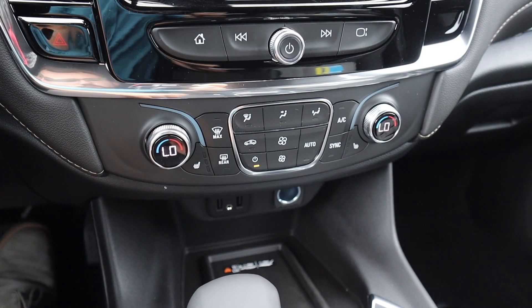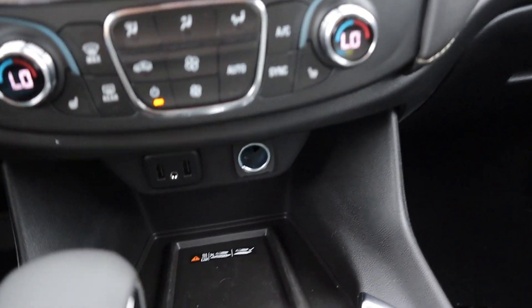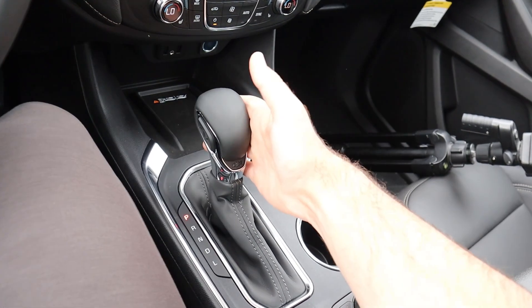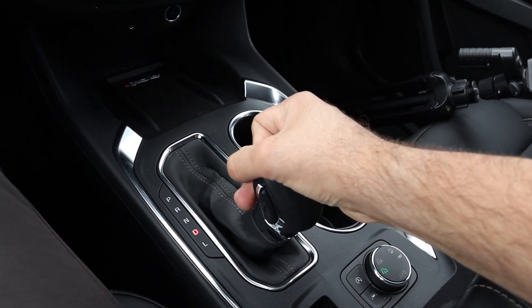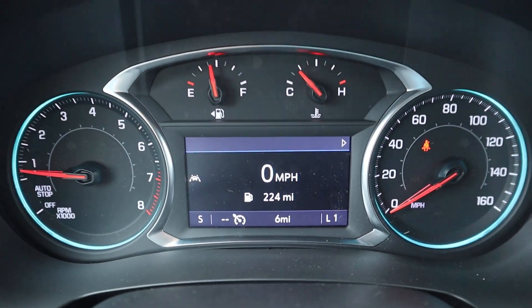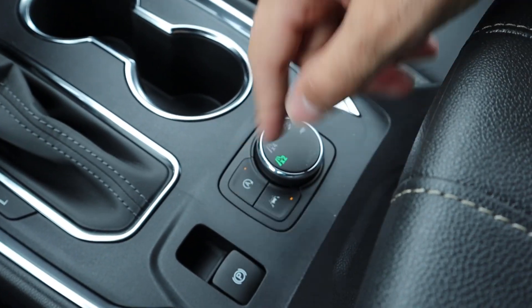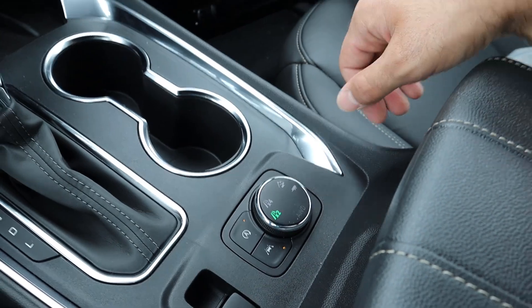Analog controls for the climate system down below. We have dual zone climate for the front and heated seats for the front as well. The charging area here includes a wireless phone charging pad. The shifter is for the nine-speed automatic, and you can pop it into the L manual mode. There's a parking brake right here, a button for auto stop/start, lane departure, and the drive mode and drive line select.